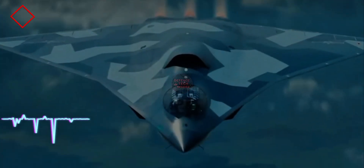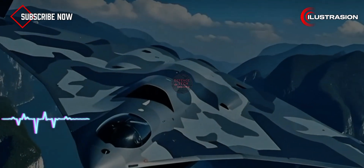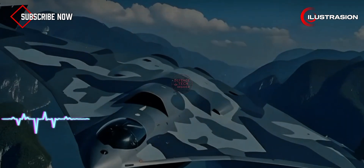This stealth jet doesn't just hide from radar — it hides from heat-seeking missiles too. Meet China's J-36 fighter jet, the aircraft that's already changing how the world looks at stealth technology.